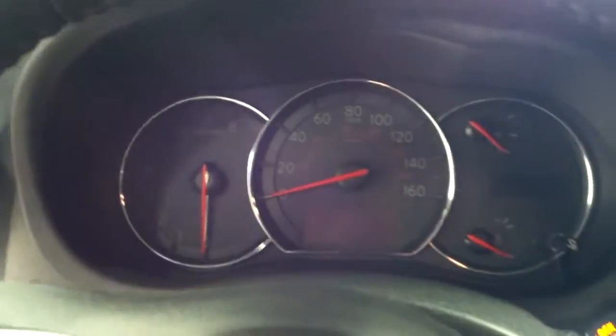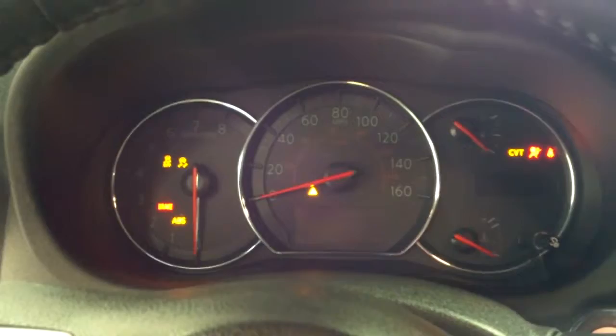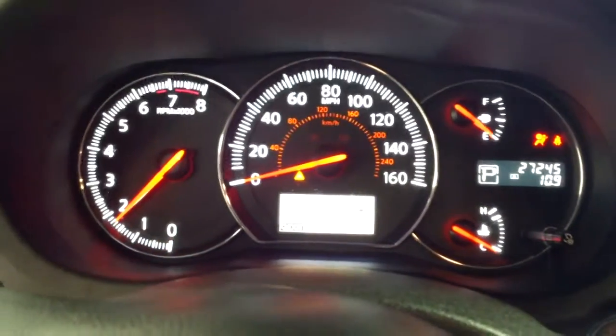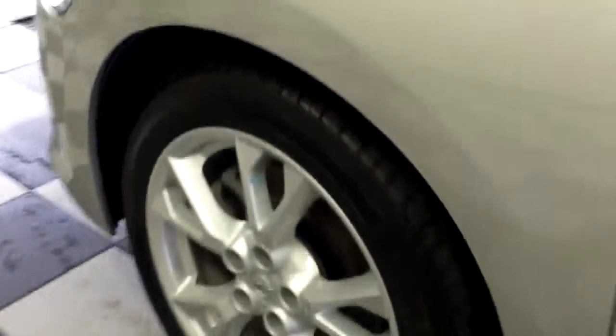Start it up so you can hear it run. This vehicle does have 27,245 miles on it. There's a heads up display lit up. And a very clean engine bay, a smooth running V6 engine.